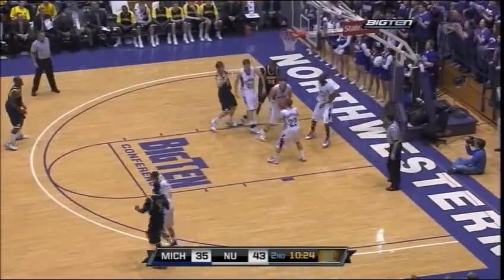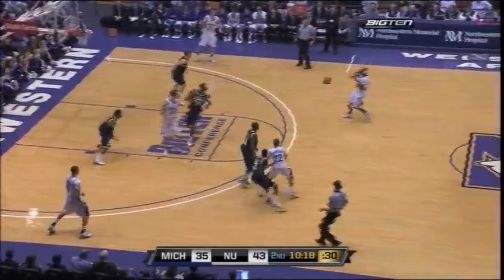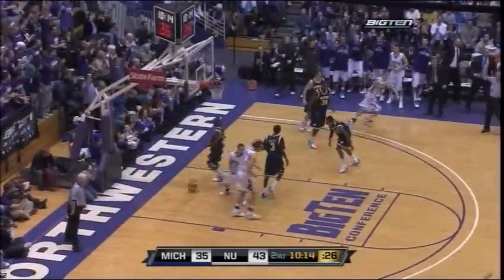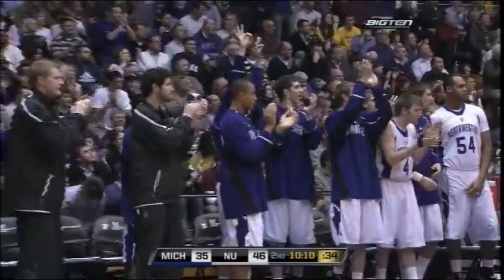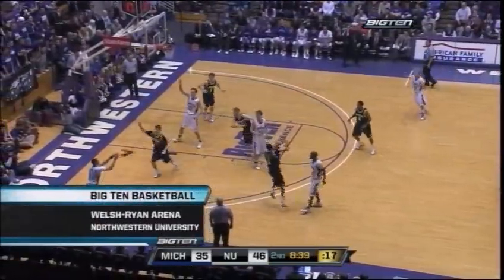Back to live action. Sims misses from point blank range. Murkovic has it for the Cats. Now here comes Thompson — cut off by Lucas Perry. Scherner open three in the corner and he got it. John Scherner has 13, and the Wildcats lead by 11 right now in the NCAA tournament.